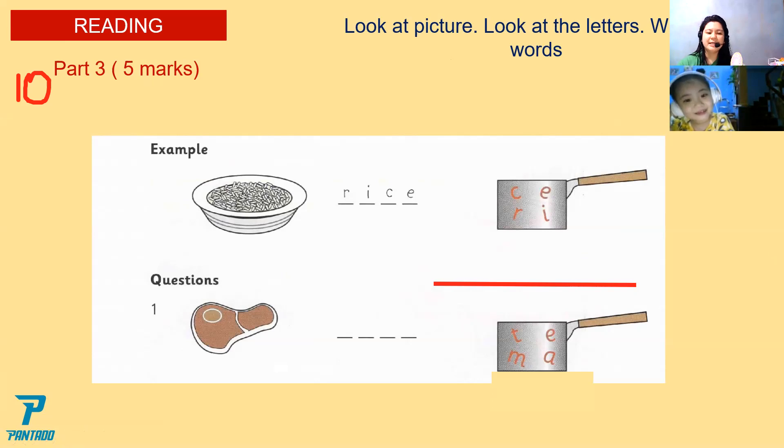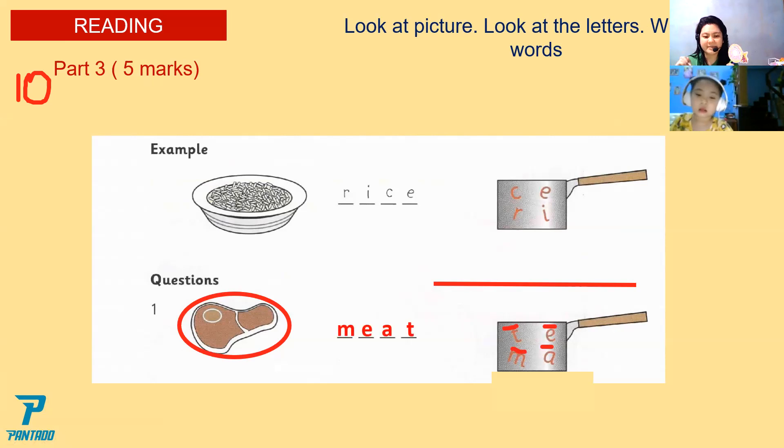Wait. The example here is rice. Now look at the picture number two. What is it? I'm sorry, I don't know. Look at the letters in the right corner. What letters do you see? Letter M, A, E, and T. You didn't know the answer. The answer for question number one is meat.